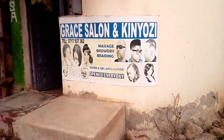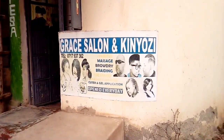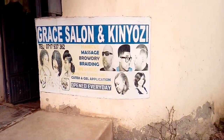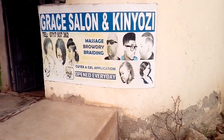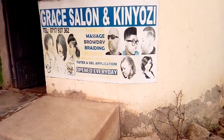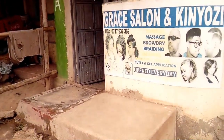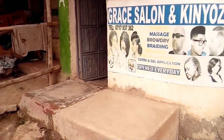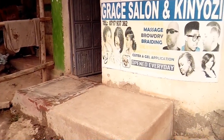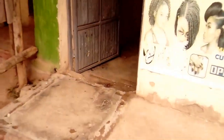So guys, this is the salon — the Gray Salon — and Kenyozi. I'll be telling you why it is called Gray Salon and Kenyozi. We offer haircut, massage, blow dry, braiding, weaving, and more. You can see it's open daily. I came in at 7 a.m., cleaned everything, so let's get inside and see what's actually inside.